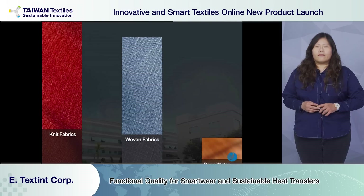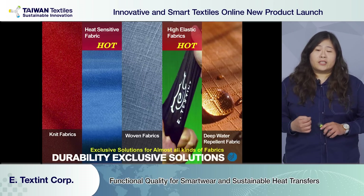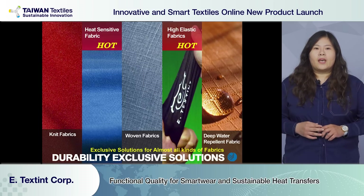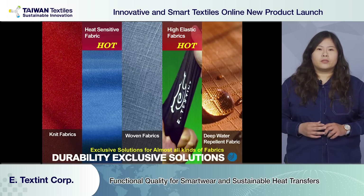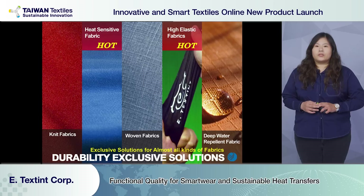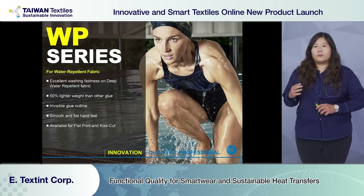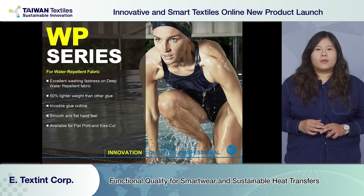Moreover, we have a variety of glue formats for all kinds of fabric — like knitted, woven with DWR coating, heat sensitive, and high stretch. At the development stage, we suggest our clients to send the fabric to us to ensure the glue formula is suitable. One of the most used is WP glue, which is suitable for water repellent fabric such as swimwear and raincoat.